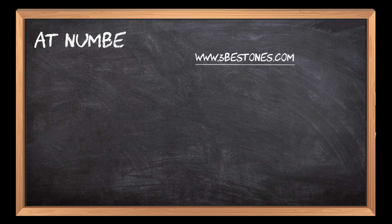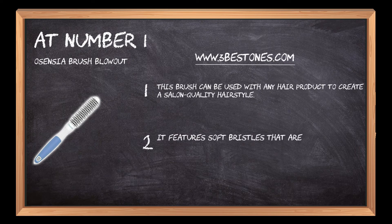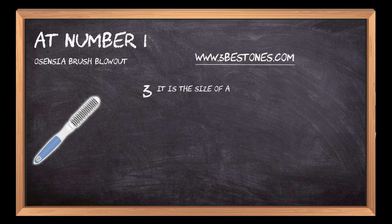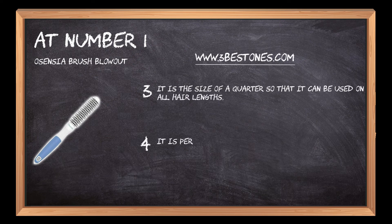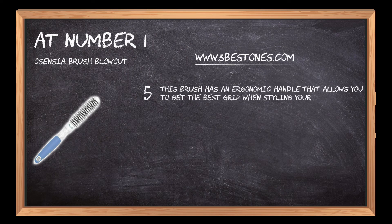At number 1: the Osensia Brush Blowout. This brush can be used with any hair product to create a salon-quality hairstyle. It features soft bristles that are gentle on your scalp and tangle-free. It is the size of a quarter so that it can be used on all hair lengths. It is perfect for styling hair and blow drying at home. This brush has an ergonomic handle that allows you to get the best grip when styling your hair.